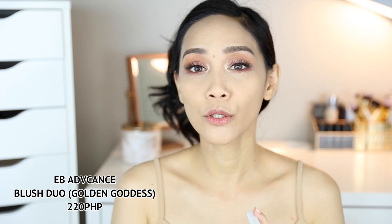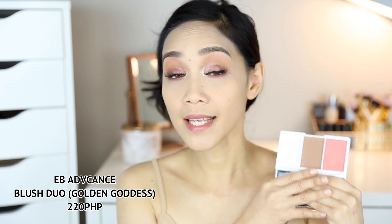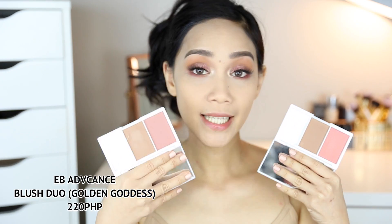You guys know how much I love this blush duo from EB Advance — ito yung Baked Fig. And nagpabili ako kasi merong nag-sabi na ate, bilhin mo yung Golden Goddess, kasi daw dupe siya sa NARS Orgasm — yung blush. This is how Golden Goddess looks like — this is Baked Fig, this is Golden Goddess. When you swatch it, pareho lang yung color. But when you look at it in pan, ito mas ma-warm yung sa Baked Fig compared dito sa Golden Goddess — which is leaning pa cool tone na siya.